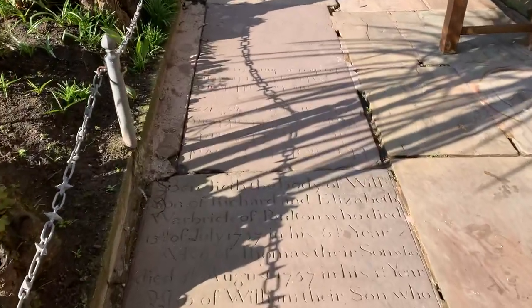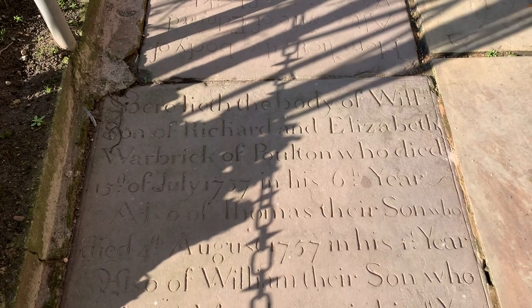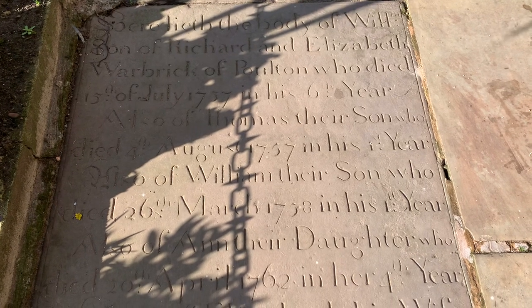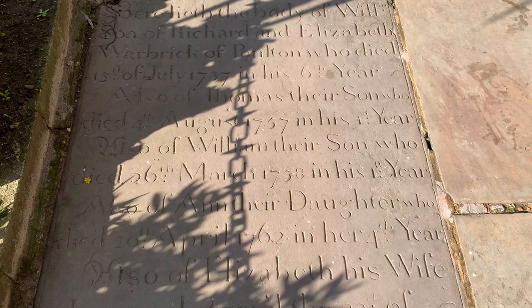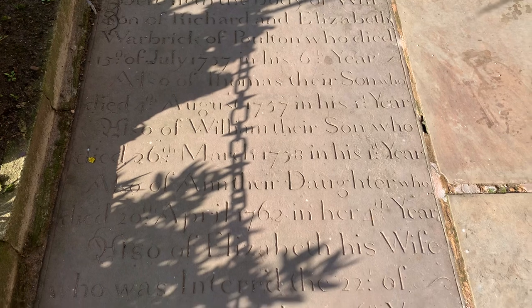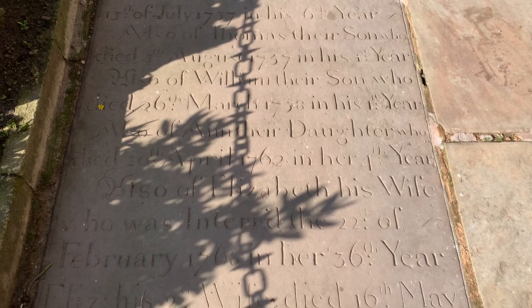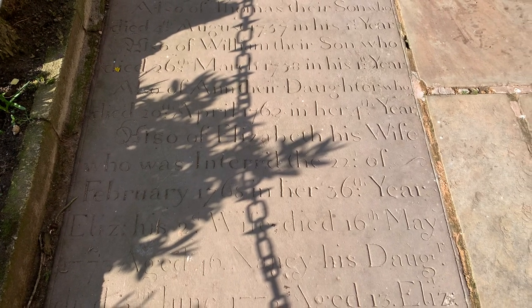What does this one say? 'Here lieth the body of Will, son of Richard and Elizabeth Warbrick of Poulton, who died 15th of July 1757 in his sixth year. Also of Thomas their son who died the 4th of August 1757 in his first year. Also of William their son who died 26th of March 1758.' Also of Anne their daughter who died the 20th of April 1762 in her fourth year. Elizabeth his wife, interred the 22nd of February 1768 in her 36th year.